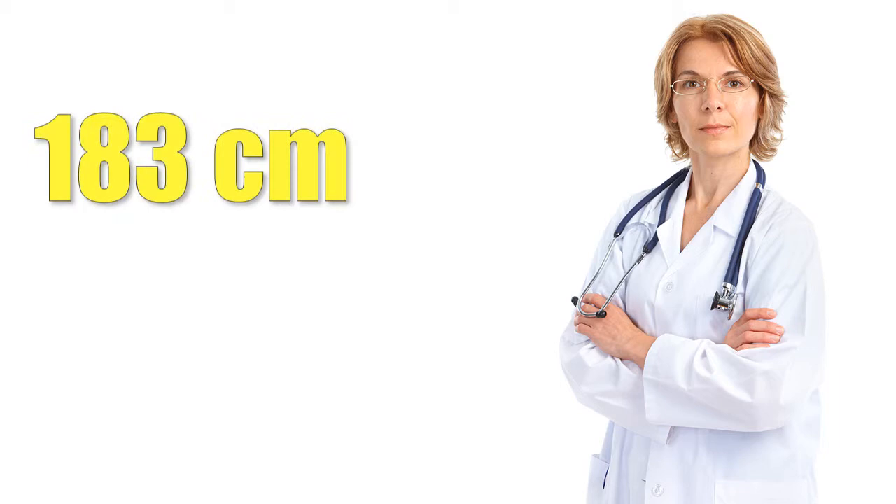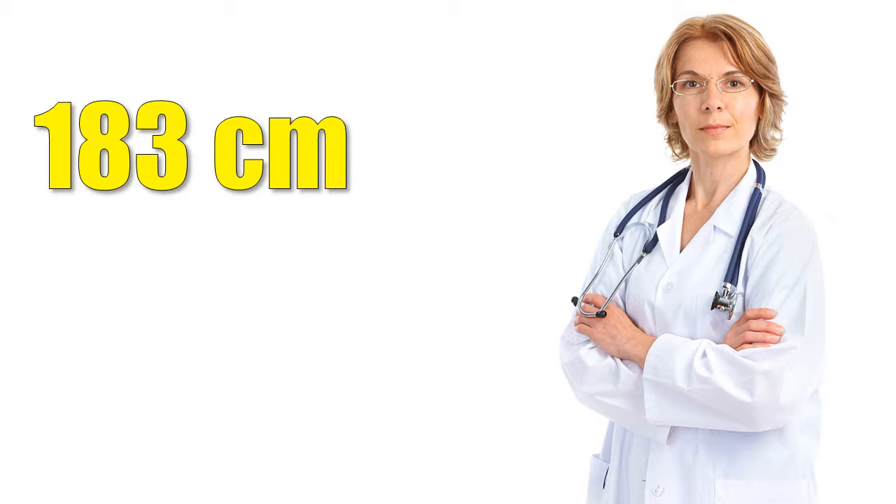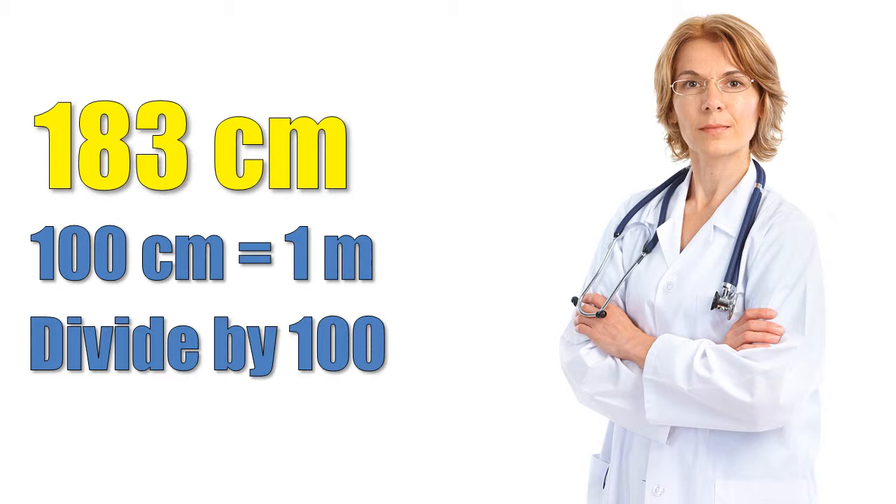Try and work this out. Let's say that you are measured by the doctor and they tell you that your height is 183 centimeters. What's that in meters? Remember, there are 100 centimeters in a meter. That means that you need to divide 183 by 100 to get your answer. Well done if you got it.